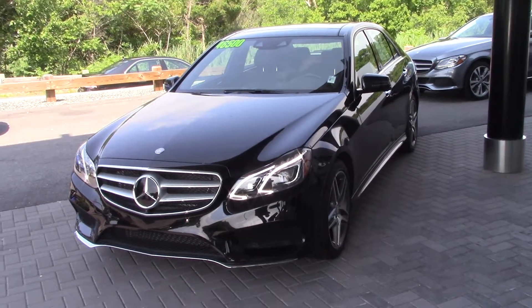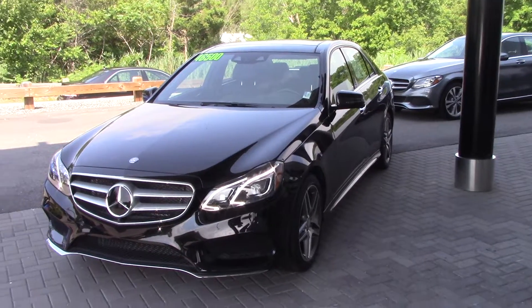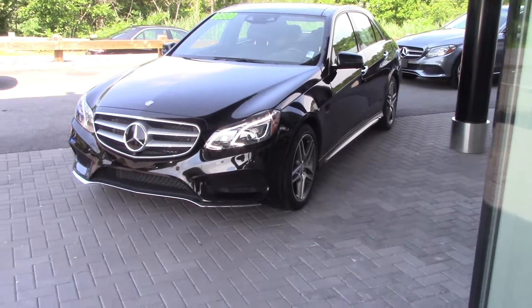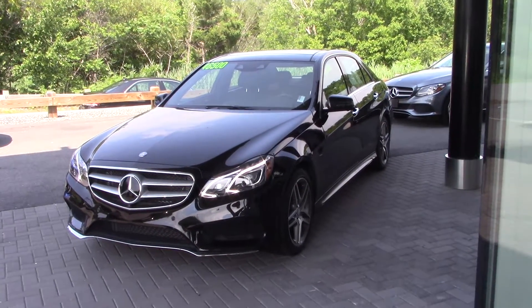Hi Alex, Chris from Mercedes-Benz Hanover. I just wanted to touch base with you for a little something different — this is the E400 I told you about and sent you that package on. I just want to give you a quick snapshot overview of the vehicle.